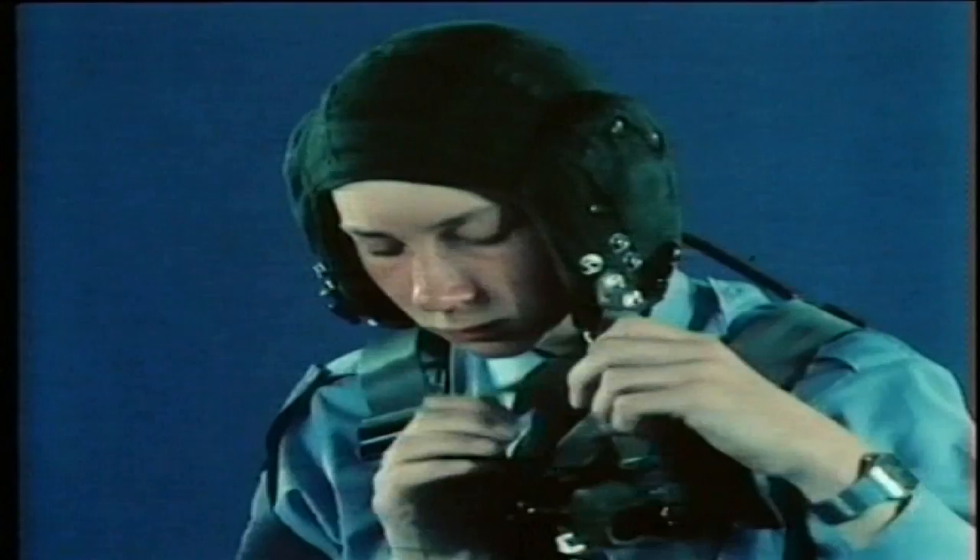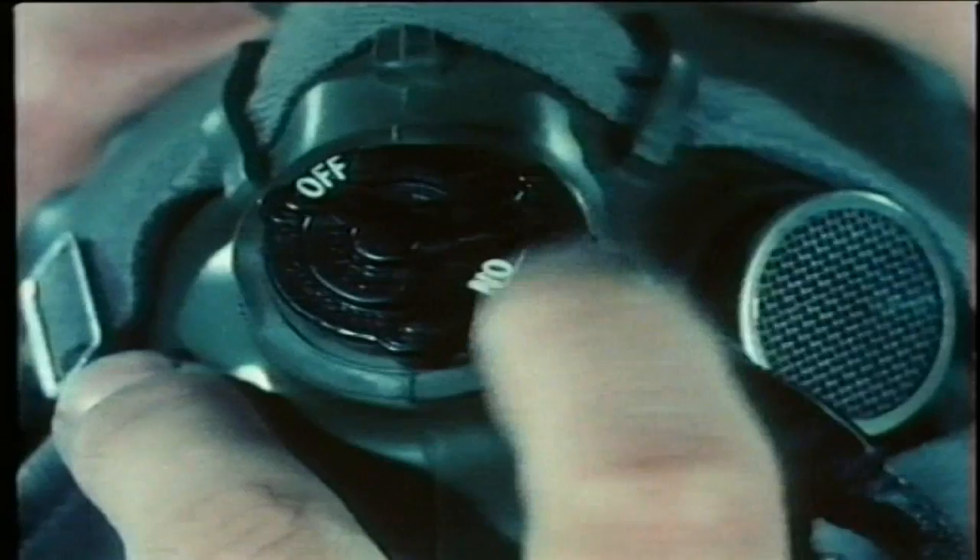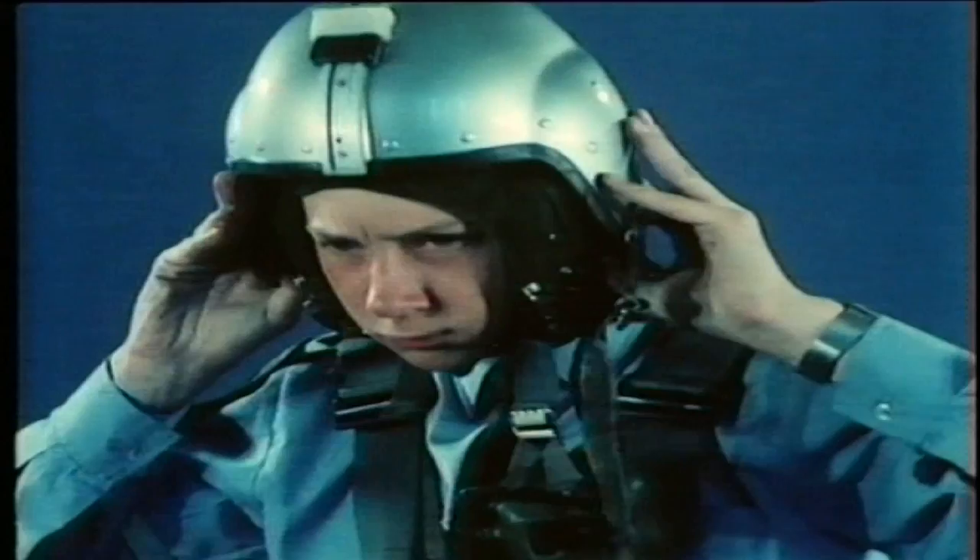As well as the parachute, protective helmets must be worn. The fabric helmet contains earpieces and a microphone and a plug on a flexible lead to connect to the aircraft's radio system. The microphone has an on-off switch, which must be kept off except when speaking. The protective helmet, or bone dome, fits over the fabric headset and is secured with a chin strap.